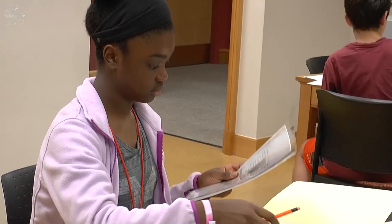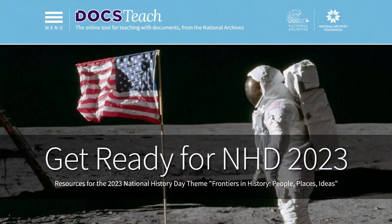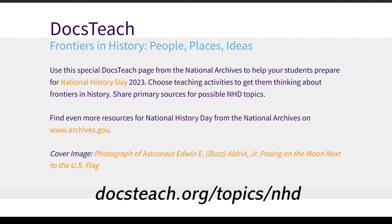There are several ways to locate documents and search online with the National Archives. DocsTeach is an online tool for teaching with documents. To learn more about National History Day research, visit DocsTeach.org.